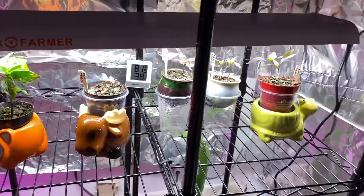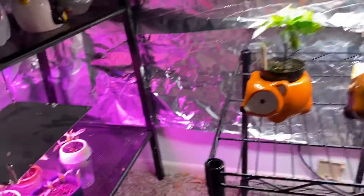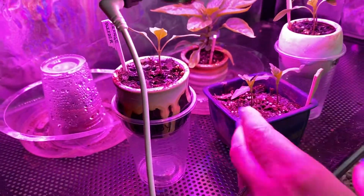These newer guys are about a week old now. And then under the old one, these also are about a week old.